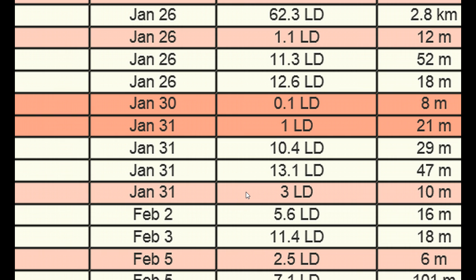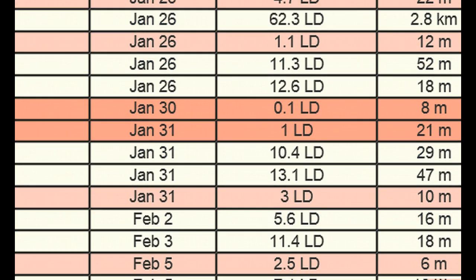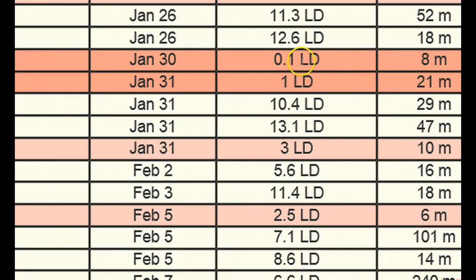If we end up hearing that there was a massive fireball out there anywhere, it'd be interesting to see if we could track it down and confirm it was that object. We also have another larger object coming in at 1LD on the 31st, and it looks like some time will pass before any others come closer that they know of. But when you look at this chart, you could come back in a couple of days and see a 0.5 or 0.4 pop up right in here, because they just discovered it coming in — those are the ones you have to pay attention to.